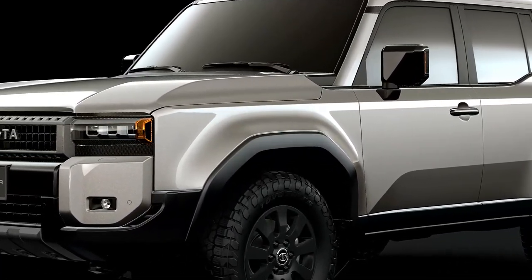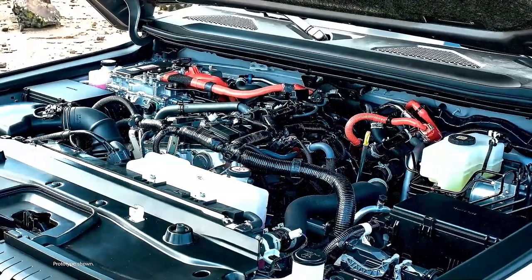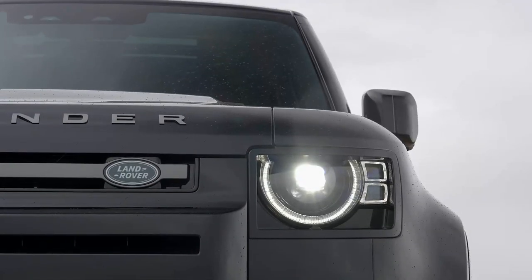For the Japanese market, there is a 2.7-litre petrol engine generating 163 bhp.